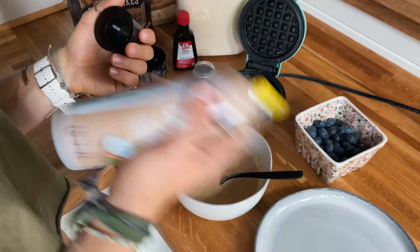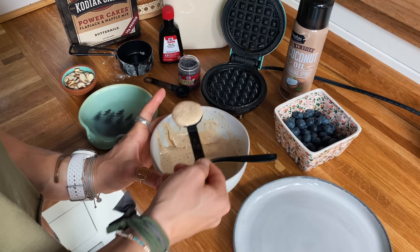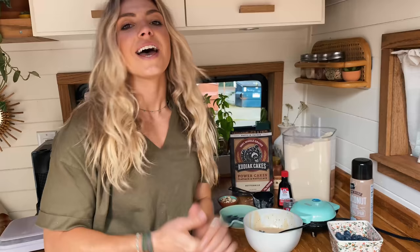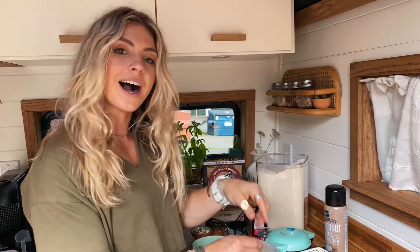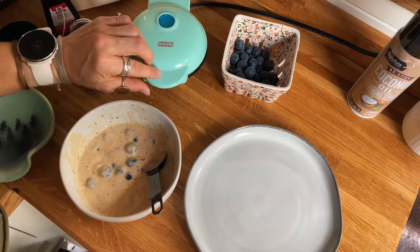While I mixed, my waffle maker was heating up. I spray it with non-stick spray — one waffle equals about three tablespoons, so I keep adding batter three tablespoons at a time until it's all cooked. I just realized I forgot one of the most crucial ingredients: blueberries! I'm adding them to the rest of the batter — about a quarter cup — and leaving some for the top. I prefer having cooked blueberries in waffles. The first one is always the test waffle.